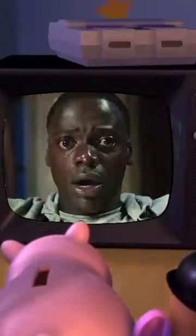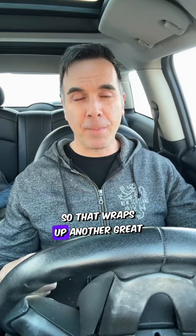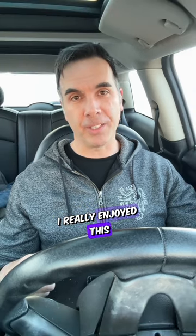That wraps up another great pizza review — Yeah Yes Pizza, located at 66 Octoloni Street in Dartmouth. Don't sleep on this if you've never been here before. I highly recommend you check them out — I really enjoyed this pizza. Thanks very much for watching, and always remember to get out and support our local businesses. Cheers!